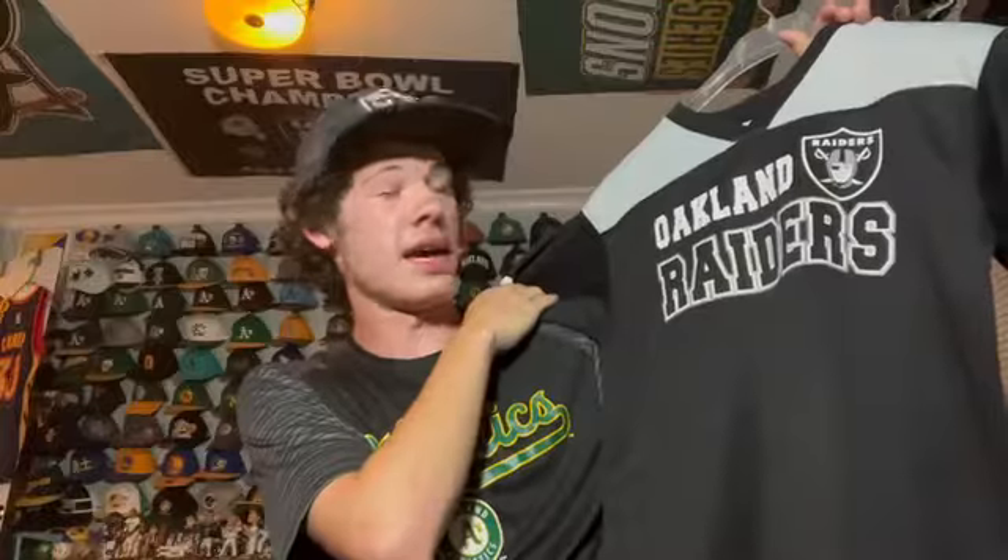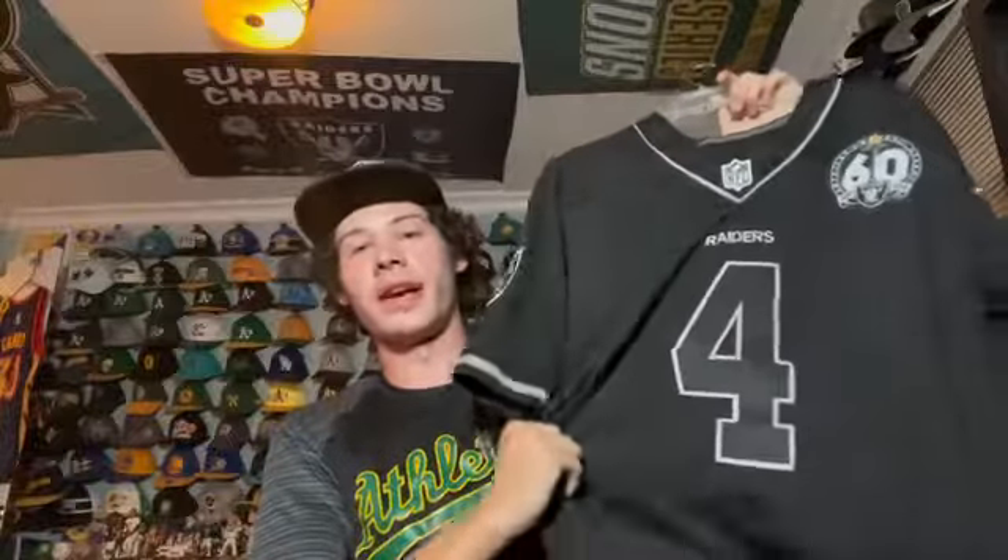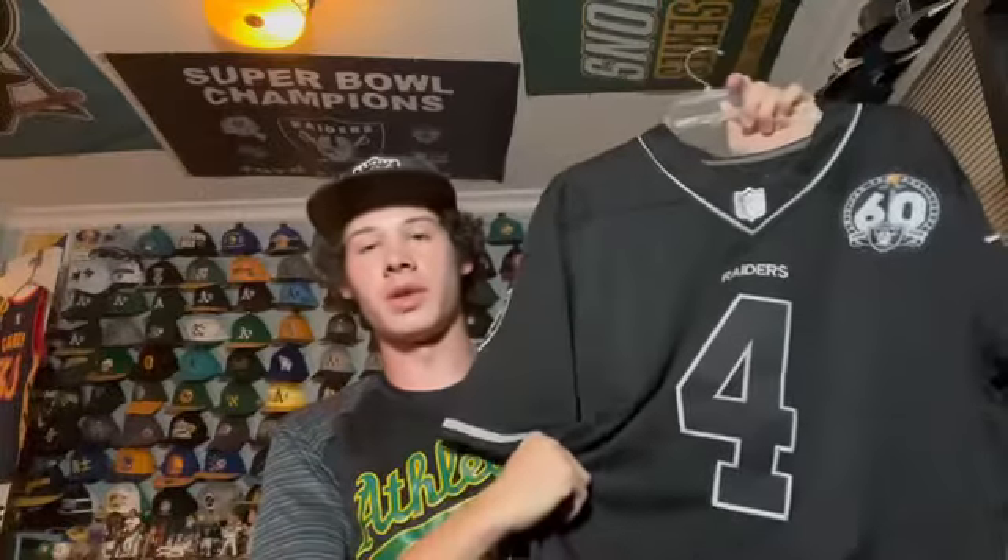This is a custom jersey I got from a guy on eBay — it's like the Raiders blackout edition with a 60th anniversary patch from 2019, Derek Carr. You're not going to find this one on Fanatics. Next I have another Mitchell and Ness jersey — Jack Tatum, number 32. He was pretty notorious in the 70s for being a dirty player but he's kind of a legend.